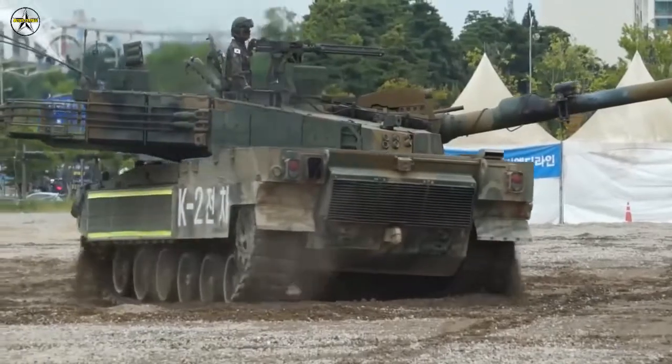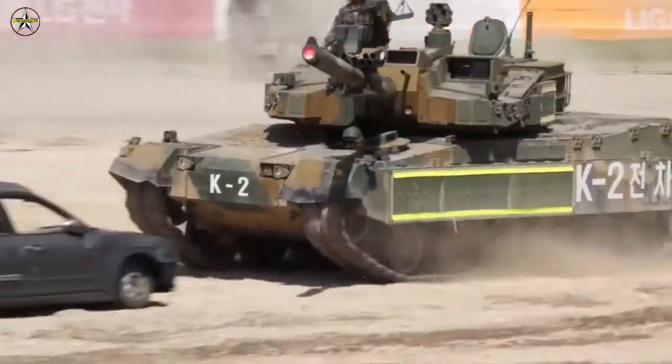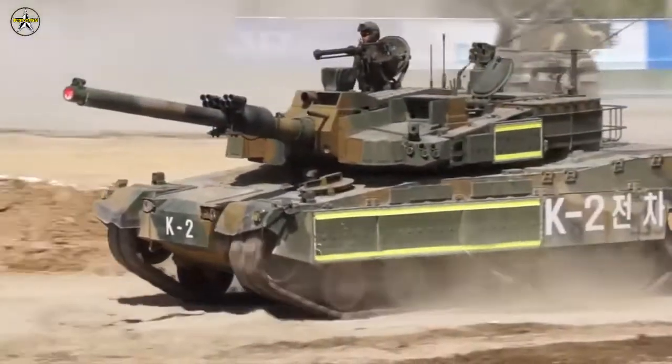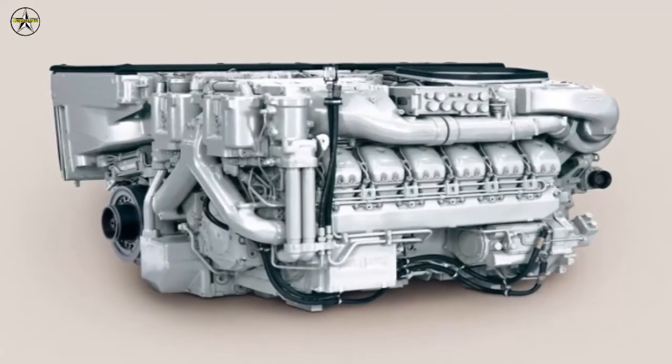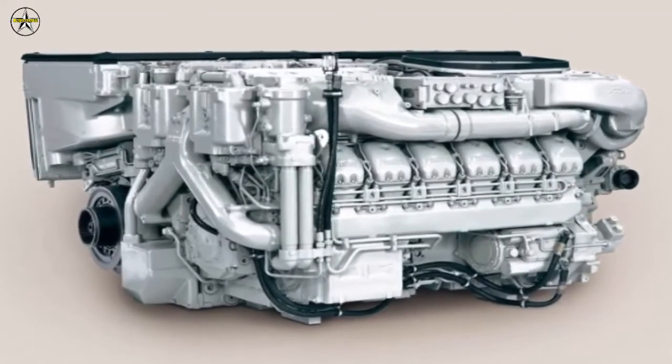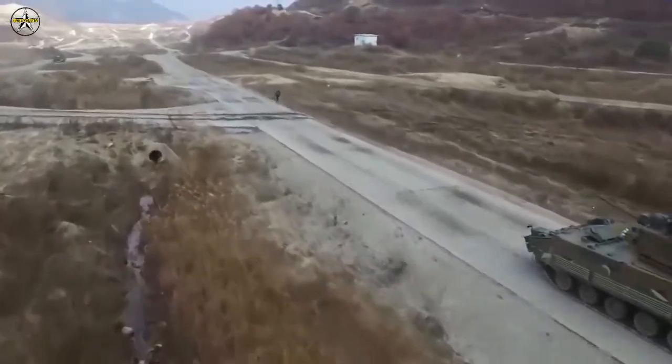According to a report by National Interest, the domestically designed engine has slightly worse acceleration versus the MTU — 0 to 32 km/h in nearly 8 seconds, up from 7 seconds. The first 100 K2s produced will have MTU engines, and successive batches will sport Korean engines.